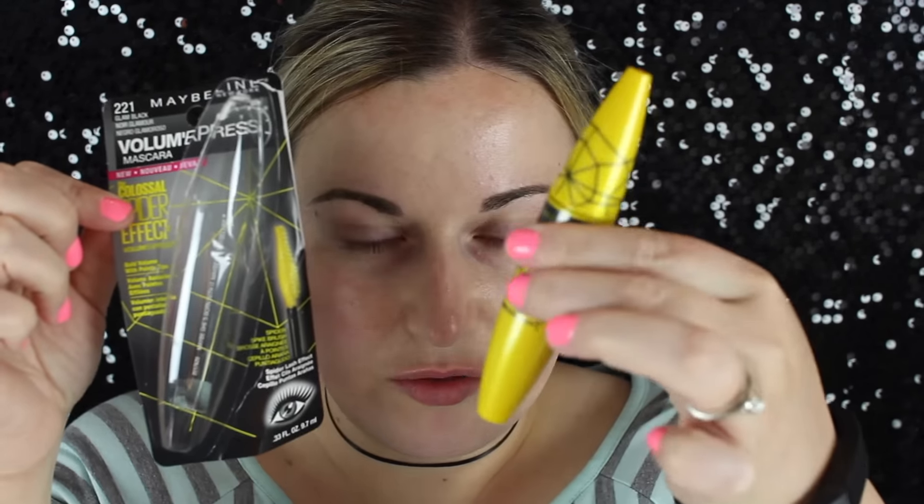It's the Maybelline Colossal Spider Effect, and it comes in a tube like this. It has this weird half-flat-back brush — it's not a full round spiky brush, the back is flat. The picture on the display shows pretty disgusting clumped-up spider lashes, hence the name spider effect. That's not a look I particularly care for, but this mascara is so buildable, and just the way that it builds on itself is pretty amazing.